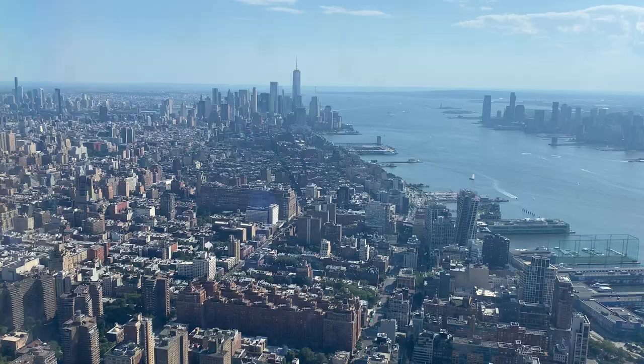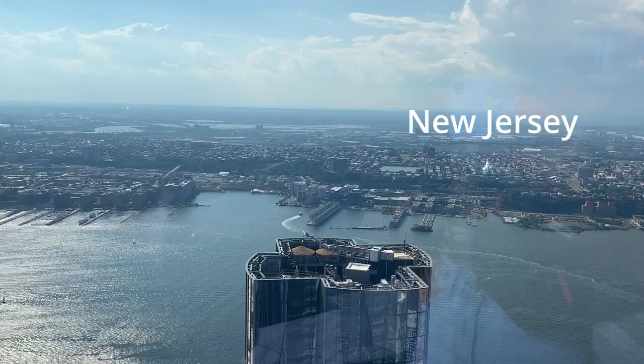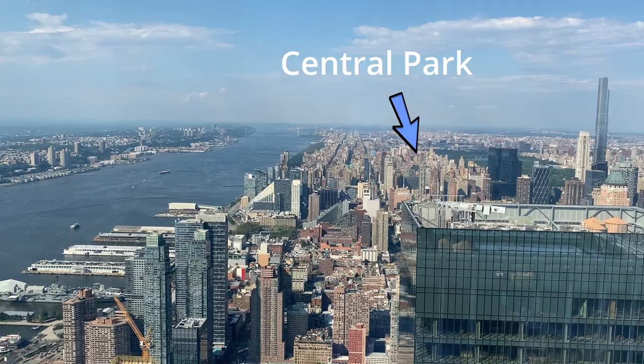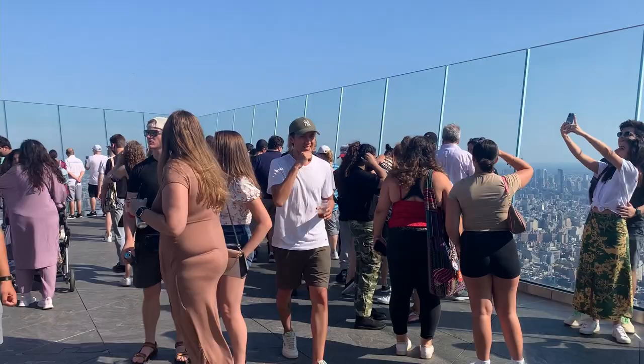When you make it to the 100th floor the elevator opens up and you can take in the beautiful view. The building is just a few blocks from the Hudson River so you can easily see New Jersey across the way. From the inside of the building you can also look north and get a glimpse of Central Park.